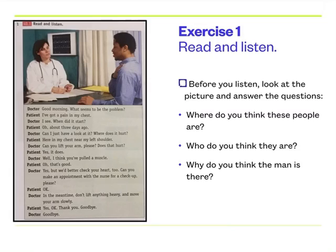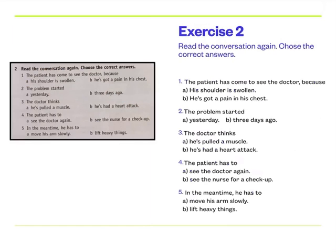So I think we were right. They are at the doctor's surgery. The woman is a doctor and the man is a patient. Now let's look at exercise two. It says read the conversation again and choose the correct answers. Let's read the sentences, shall we?